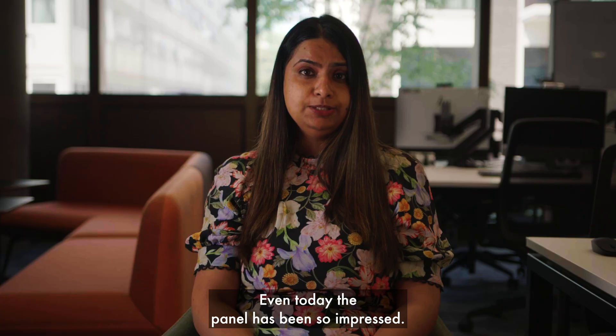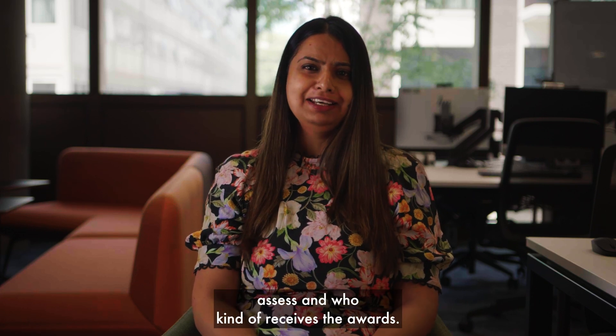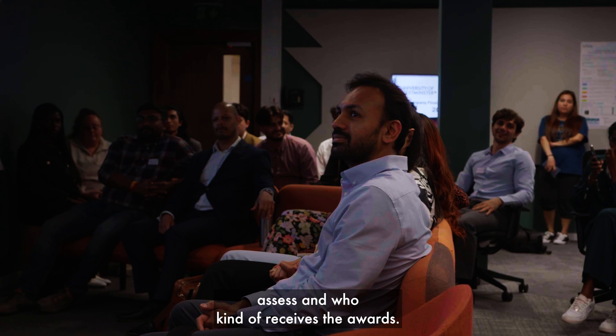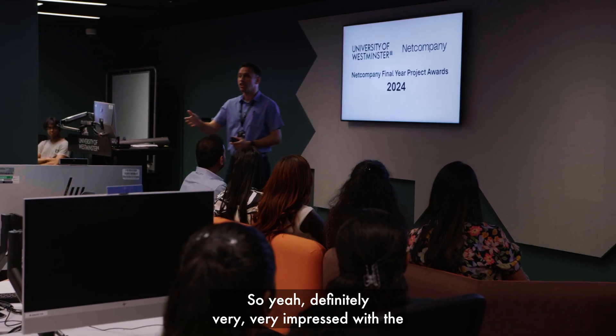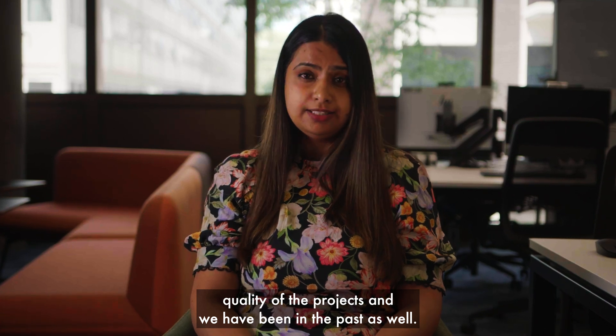Even today the panel has been so impressed — they're already talking about how to assess and who receives the awards. We've been very, very impressed with the quality of the projects, and we have been in the past as well.